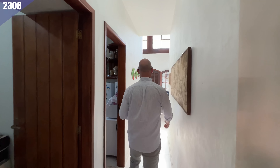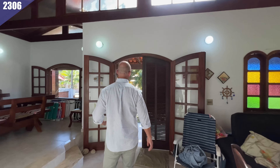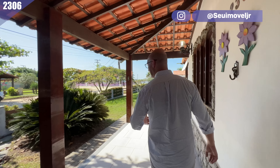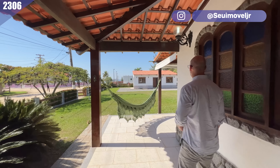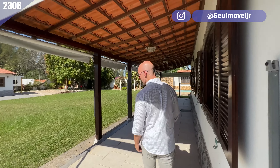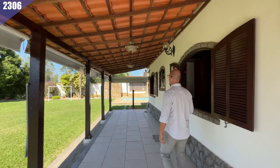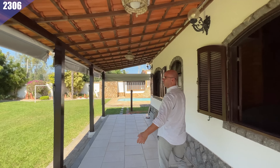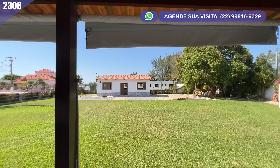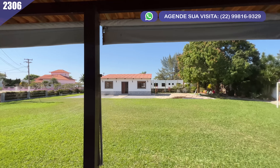Vamos lá para fora? A gente precisa conversar sobre os valores, mas vamos conversar lá fora, porque não é possível — a gente tem que ver mais um pouquinho desse quintal, desse terreno incrível, dessa casa sensacional. Olha o varandão no formato em L — você tem aquela parte da frente e mais toda essa parte aqui livre para curtir. Dá mais uma olhada no quintal, no campo de futebol bonito, a mangueira lá fazendo aquela sombra sensacional.